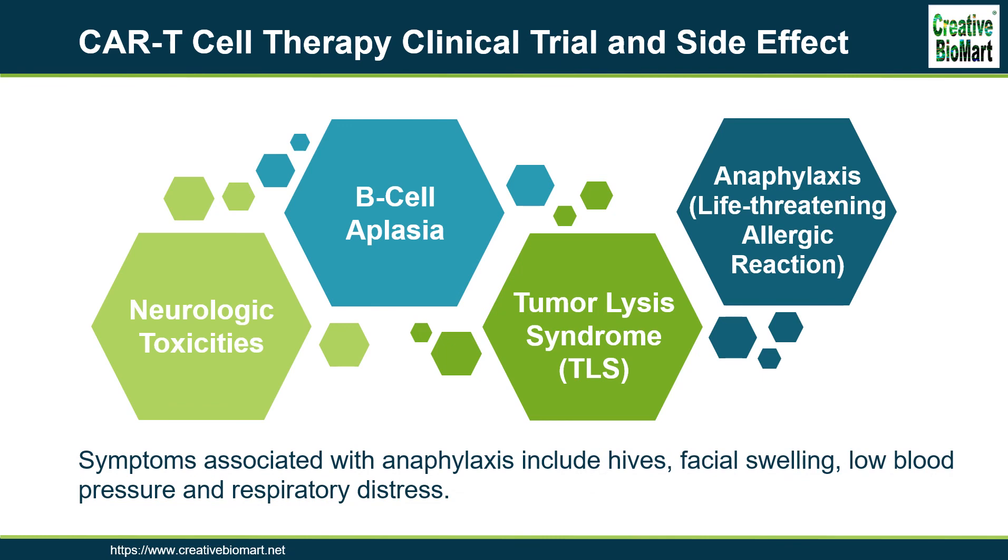Anaphylaxis is a life-threatening allergic reaction. There is potential for a patient receiving CAR T-cell therapy to have an overwhelming immune response against the CAR itself, called anaphylaxis. Symptoms associated with anaphylaxis include hives, facial swelling, low blood pressure, and respiratory distress.